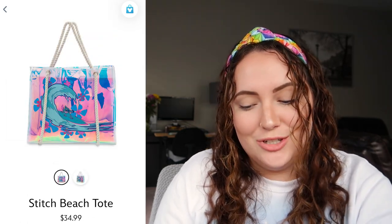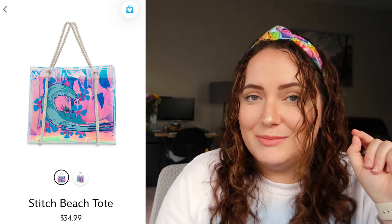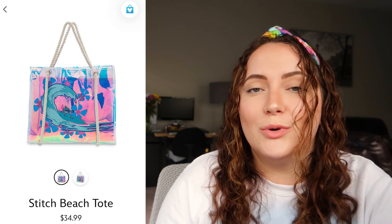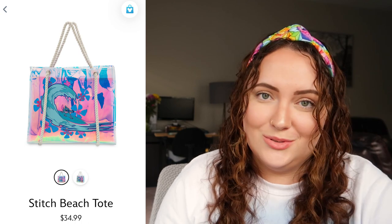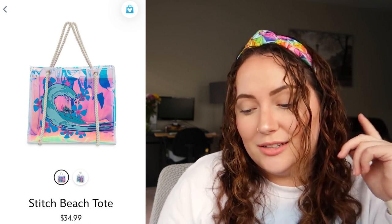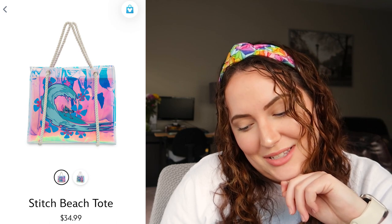Up next we have a Stitch beach tote, which is screaming early 2000s to me — it really reminds me of my childhood, which makes me really want this bag. The iridescent design with him surfing is so cute, and the rope handles look like really nice quality. It's mostly the iridescent that's calling me, but I also just really like Stitch. At $35, not terrible. I'd rate this a 10 out of 10 — I actually really want this, it's so nostalgic.